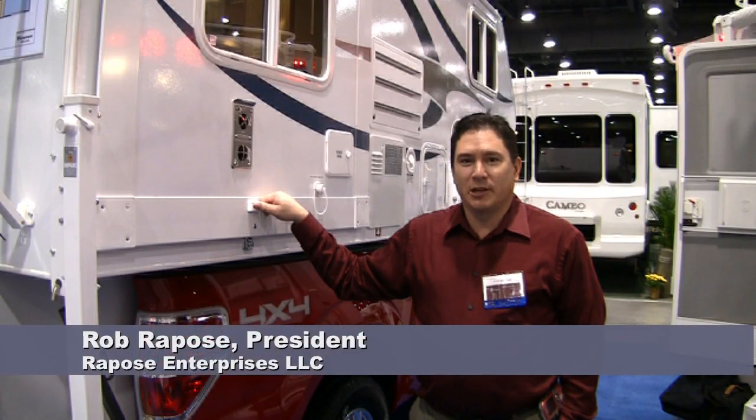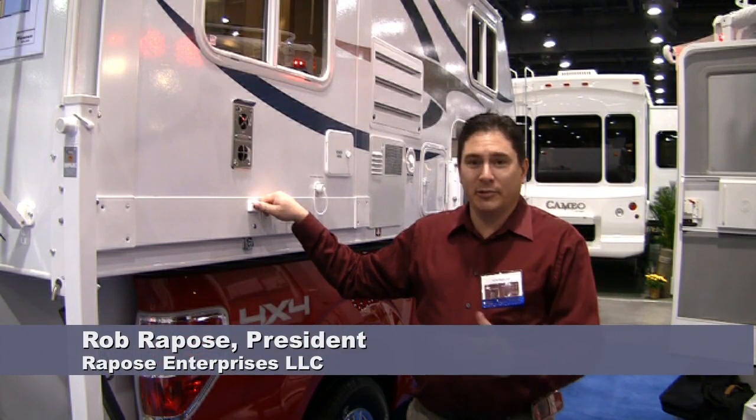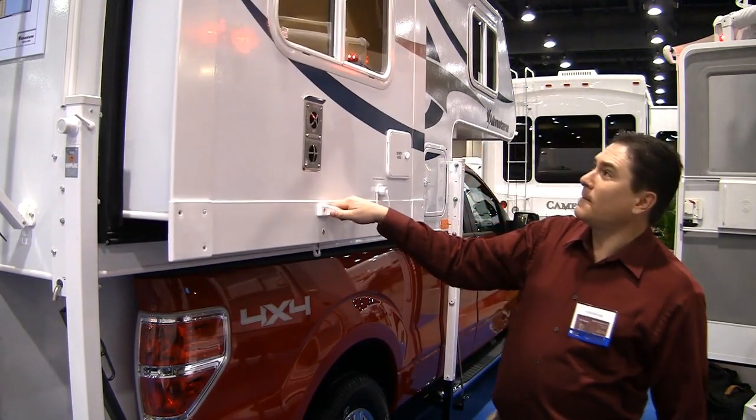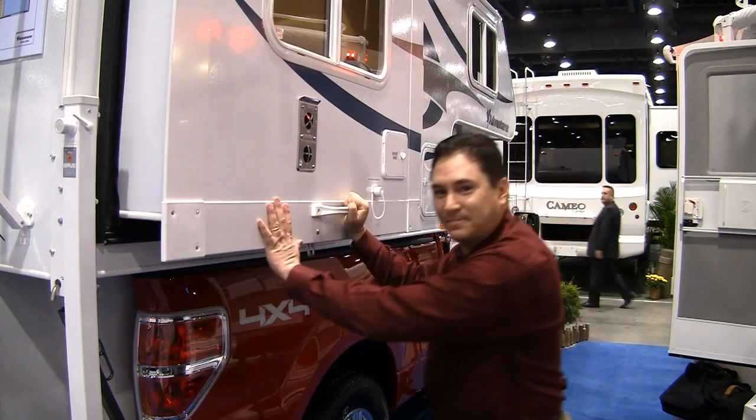Hi, I'm Rob Repose with Repose Enterprises. I'm going to demonstrate opening the manual slide on the new Adventurer 80GS. And closing? It's that simple.